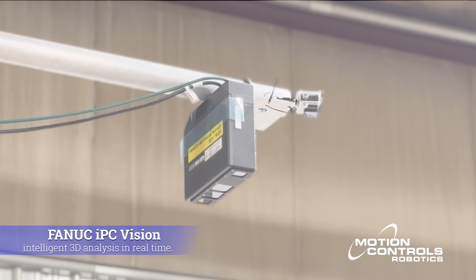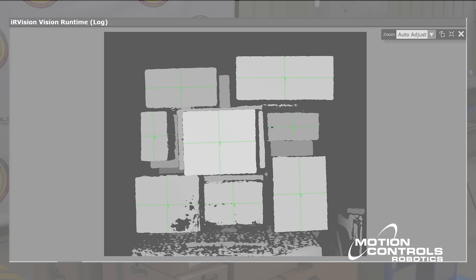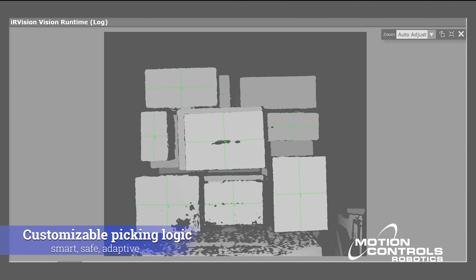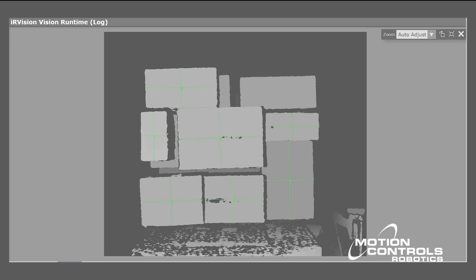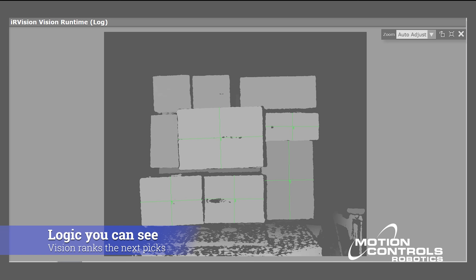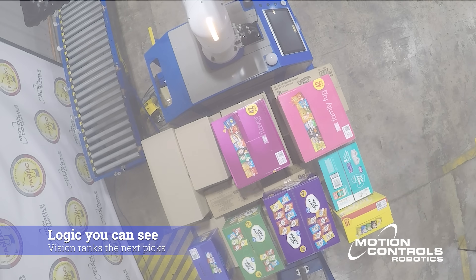Powered by FANUC's IP C-Vision platform, Motion Controls Robotics' random depalletizing system combines the AI box locator tool and the 3DV1600 area sensor to identify, analyze, and prioritize every case on the pallet.